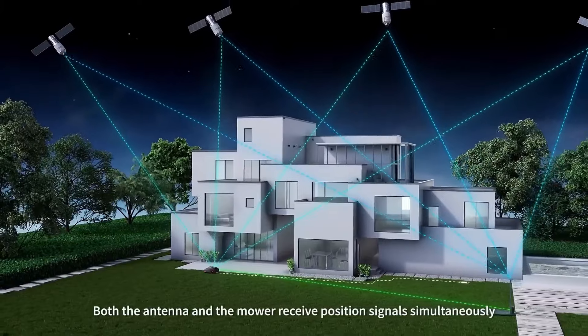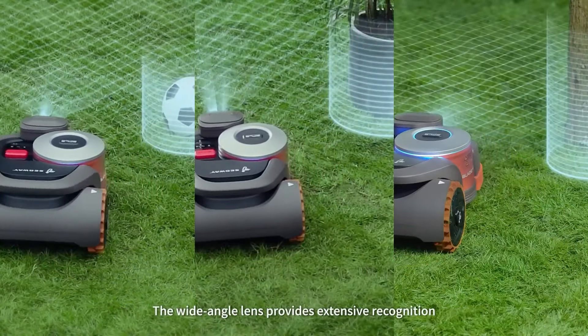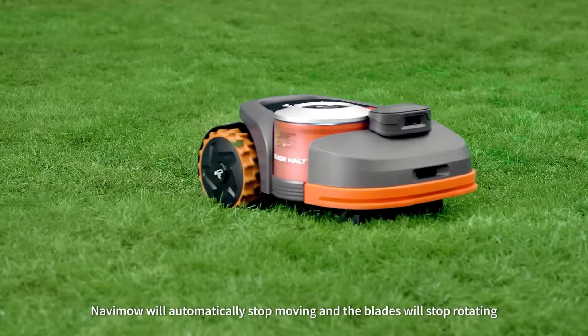We hope you found the best lawn mowing robot for your backyard. Please hit the like button and browse our channel for more cool tech you can get for your home. Thank you for watching.